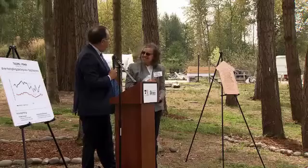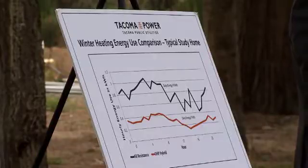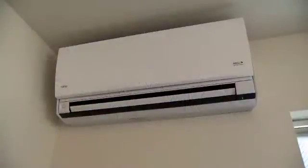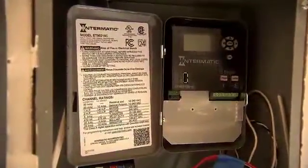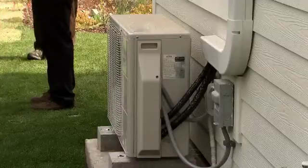In a unique piece of research recently announced by Tacoma Power, the utility will study how the two heating systems compare when placed side by side in newly built homes. Every week, controls will automatically switch between the two heating sources.